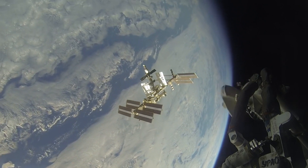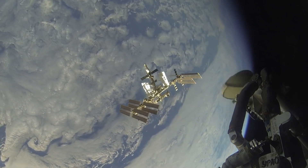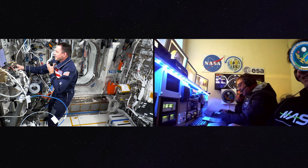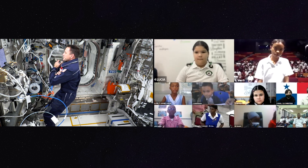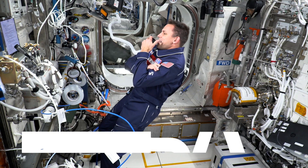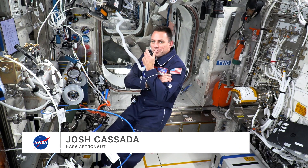Welcome aboard the International Space Station. Good afternoon, Josh. Your signal is loud and clear. If you are ready, I am going to pass the microphone to the first student. I have you loud and clear and I'm ready for questions.